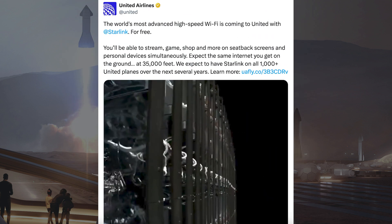United Airlines posted information about adding Starlink to its fleet of planes, saying the world's most advanced high-speed WiFi is coming to United with Starlink. You'll be able to stream, game, shop and more on seatback screens and personal devices simultaneously. They expect the same internet you get on the ground at 35,000 feet, and plan to have Starlink on all 1,000-plus United planes over the next several years.